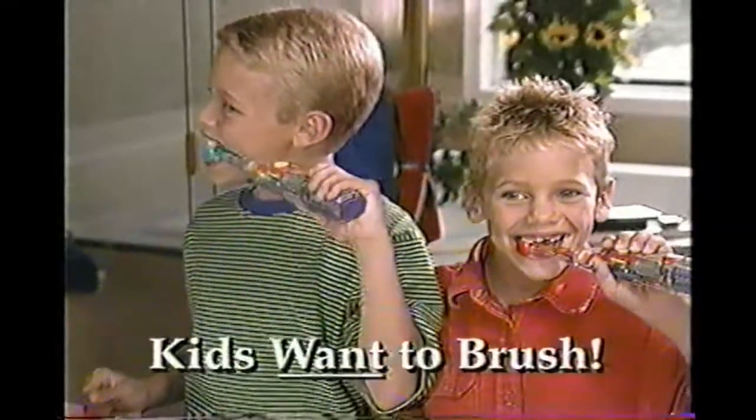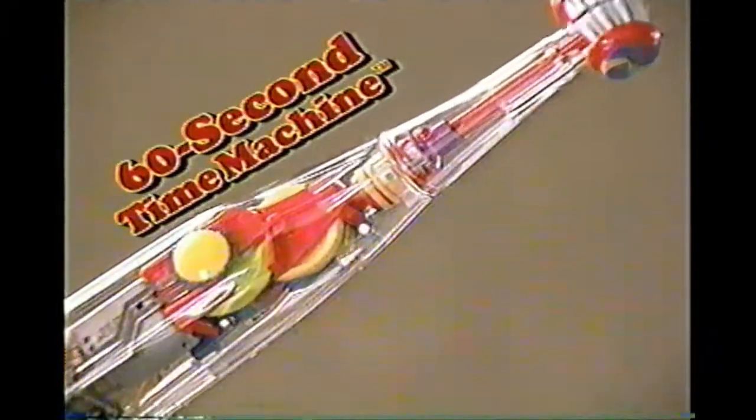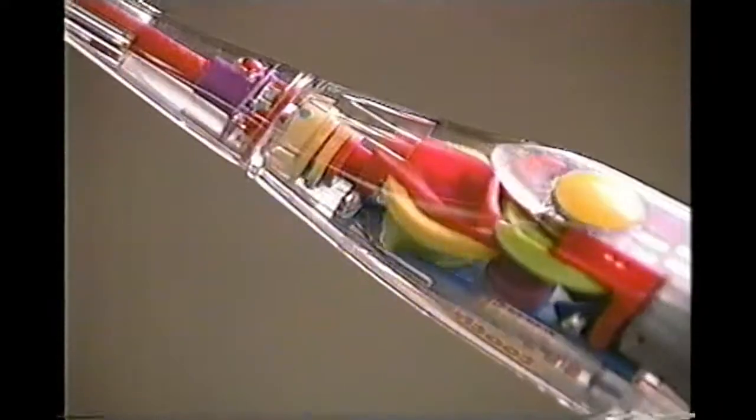Warning! This toothbrush actually makes kids want to brush their teeth. It's the 60-second time machine, and kids love it. The gears turn, the lights flash, and it's so cool, it makes kids want to brush.